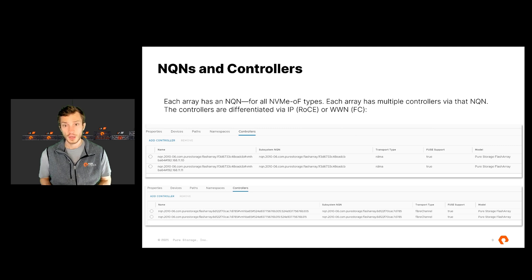Your ESX server is going to have one NQN, and your array is going to have one NQN. When you provision namespaces, you provision them to an NQN — specifying which NQN through your array can see which namespaces. Each controller under that NQN is also uniquely identified: for RoCEv2, via the IP address of that port; for Fibre Channel, through the worldwide name of that port. For RoCEv2, you configure the controller on the host side, connect to the IP, and it discovers the controllers, allowing you to provision namespaces. For Fibre Channel, there's less to do on the host side, but you still need to zone. Zoning is no different with NVMe over Fabrics with Fibre Channel — the zone will allow your host to automatically discover the controllers, and then you use your array to provision the namespaces to that NQN.